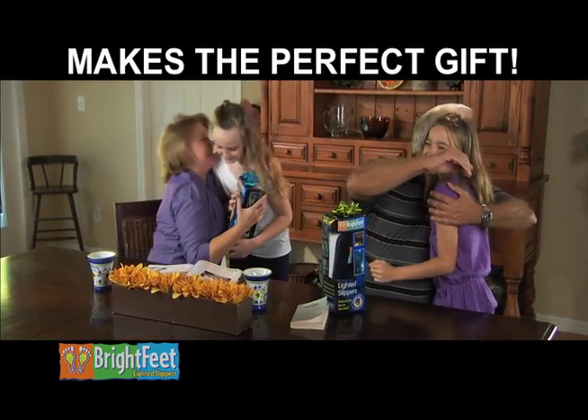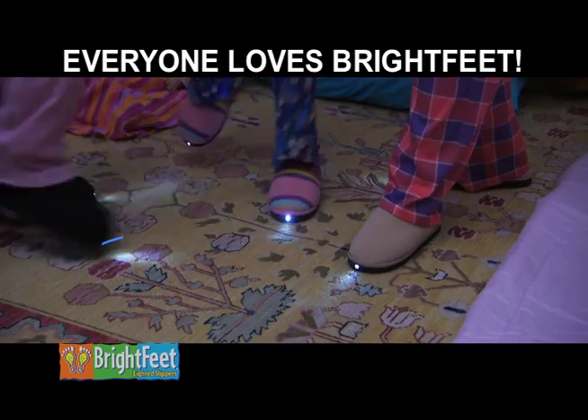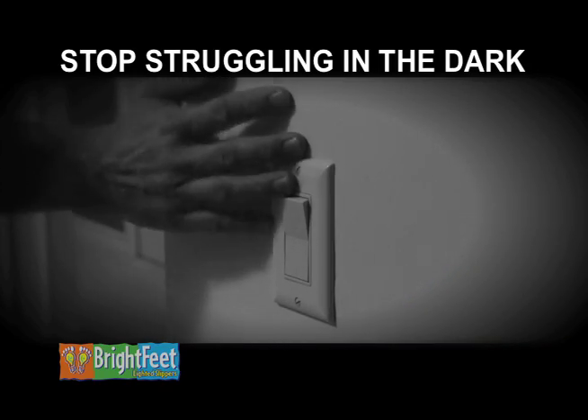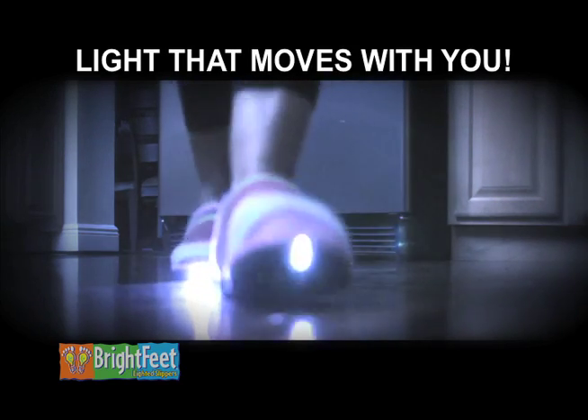Brightfeet make the perfect gift for anyone or any occasion — everyone loves Brightfeet. It's the latest craze sweeping the nation. With Brightfeet, there's no more struggling to find a switch. You're hands-free. It's like the personal nightlight that moves with you anywhere.